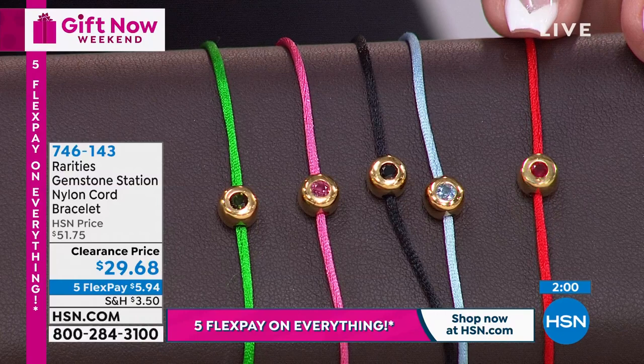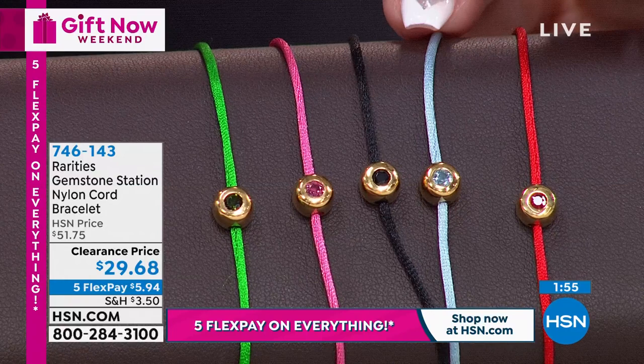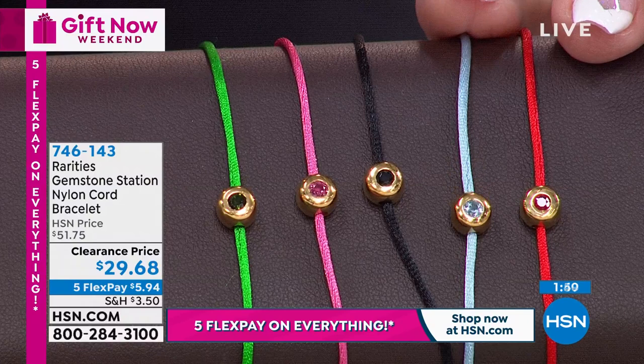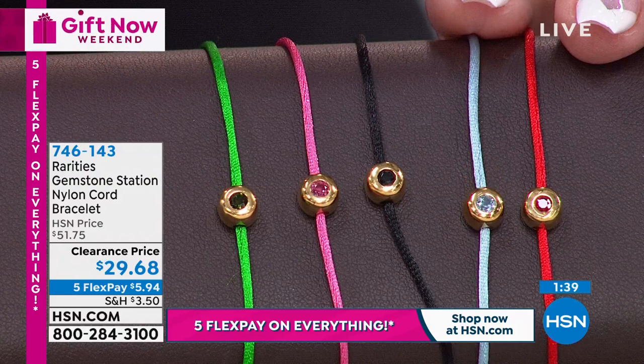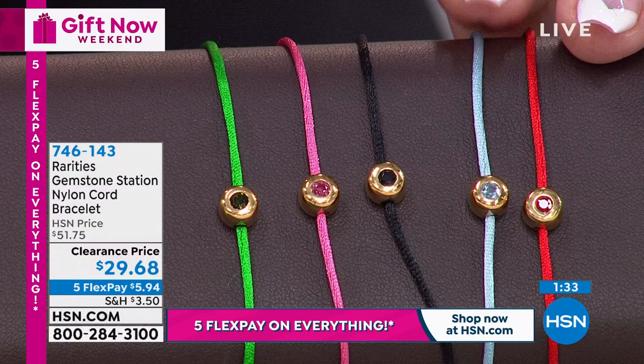Moving to the aquamarine - which is March's birthstone. Aquamarine is about calming energy. It helps you communicate with harmony. It helps you stay centered and balanced. They're called intention bracelets, love line bracelets, because you put it on and say to yourself: I want to be peaceful, I want balance, I want harmony. That's what that rare aquamarine is going to do.